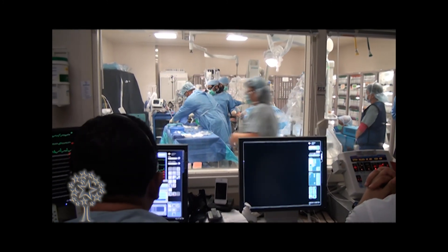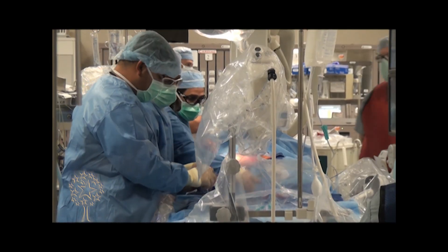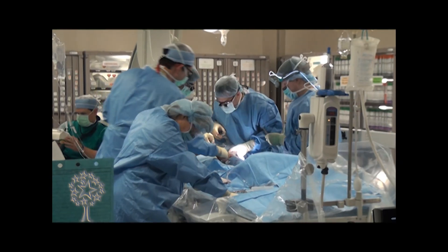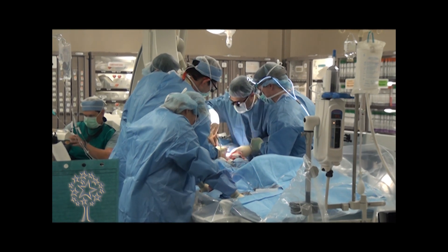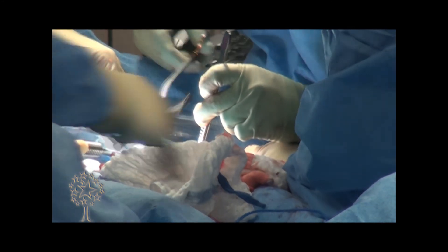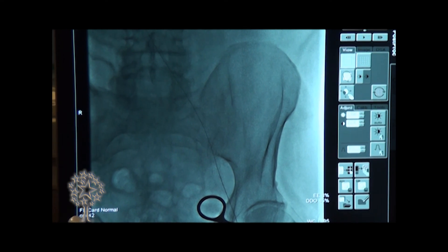We are the first center where we, the interventional cardiologists, have picked up on this procedure and are partnering with our surgeons to perform it. We have a combined multidisciplinary approach at University Medical Center. We have partnered with our surgeons who provide us with a cut down on the femoral arteries — the arteries that pass through the groin area going to the lower extremity.